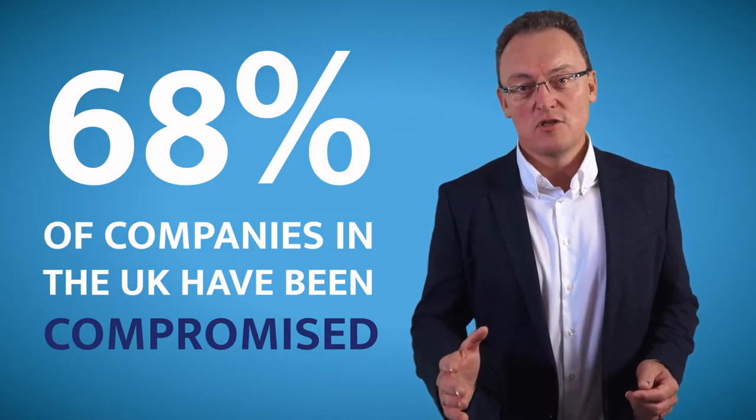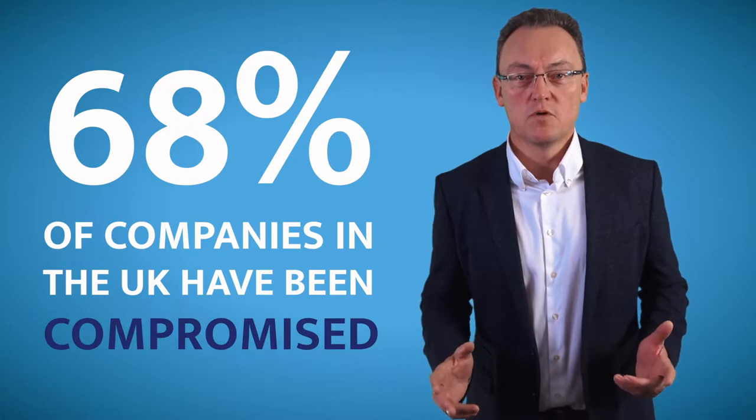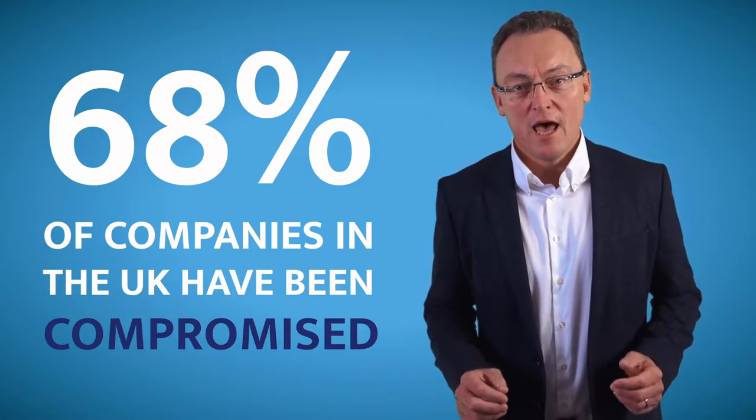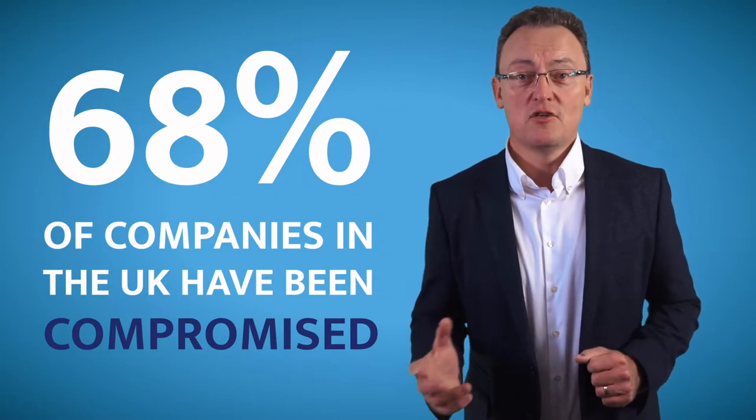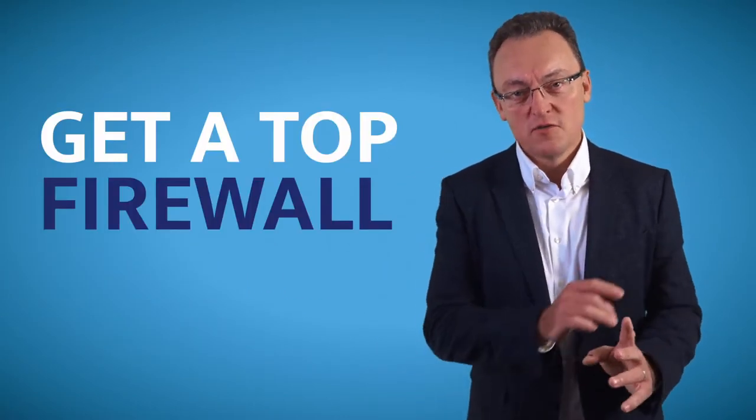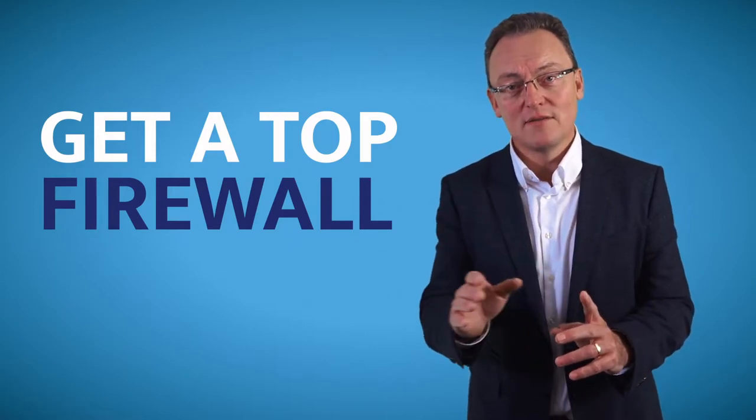My advice to you is to speak to your IT company, or internal support people, and make sure that you look at all the different levels of security you have in place. In other words, have a very good firewall that checks for security issues both inbound and outbound.